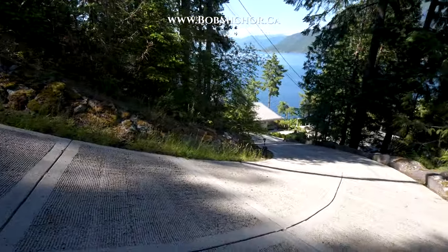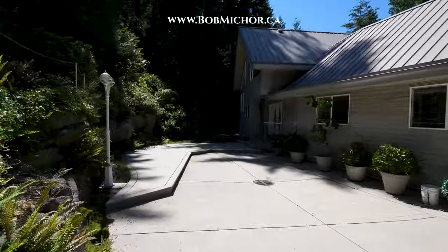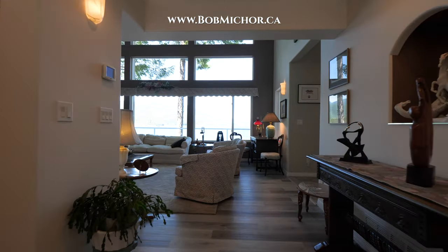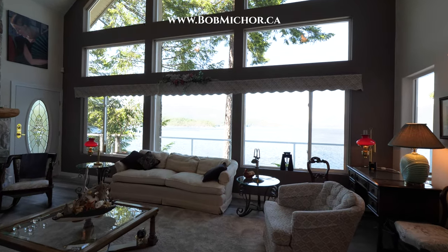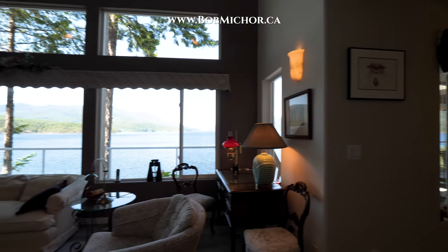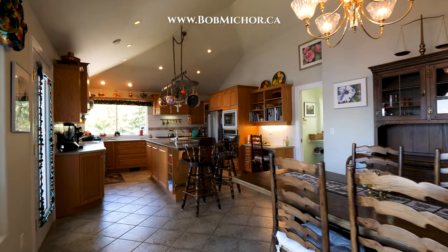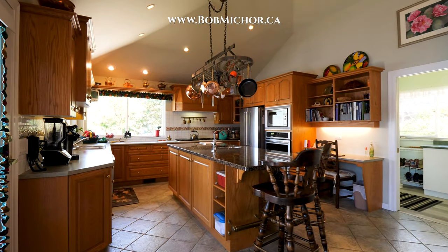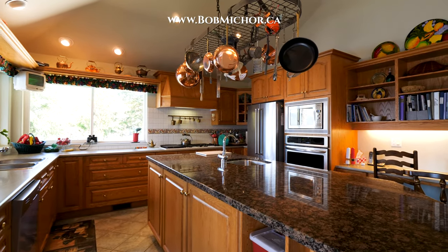At the bottom of the steep driveway and to our left is the main home. There's lots of parking out front and a set of stately double doors that open to the foyer. Immediately past the foyer is the living room with the first of this home's two fireplaces. Windows stretch from the floor to the gabled ceiling and let in that incredible inlet view. To our right is the dining room and kitchen, with tiled floors underfoot and enough room for a large dining room table. The kitchen has five appliances and a large island with a granite top.